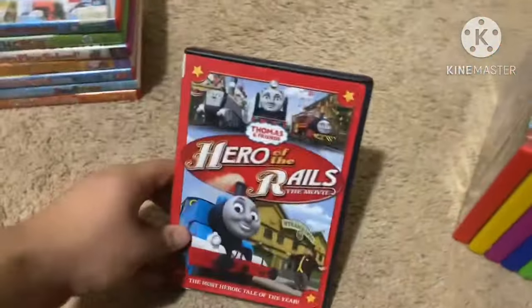Next up is Bob the Builder: Race to the Finish — The Movie from 2009. Let the building games begin! Unfortunately the case is a little broken but it's okay. Here's the front, spine, and back. It's Bob's biggest building yet. Bonus features include Ready Set Race, a read-along, and a bonus episode Rory's First Day for Rory the Racing Car. Running time is 60 minutes. Here's the disc.